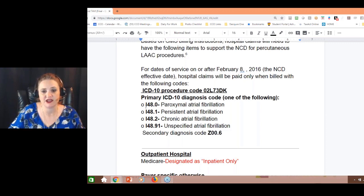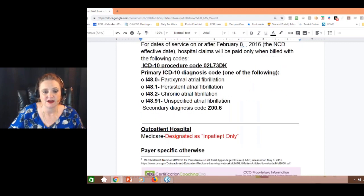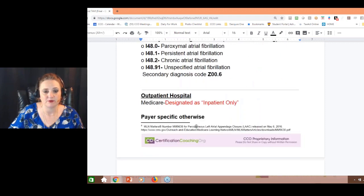They require one of the following: paroxysmal AFib, persistent AFib, chronic AFib, or unspecified AFib — and there are specific codes for each. A secondary diagnosis code of Z00.6 is also applicable. This is only for inpatient — Medicare will not pay for this outpatient at all. It doesn't mean you can't do it, but Medicare is not going to pay for it.